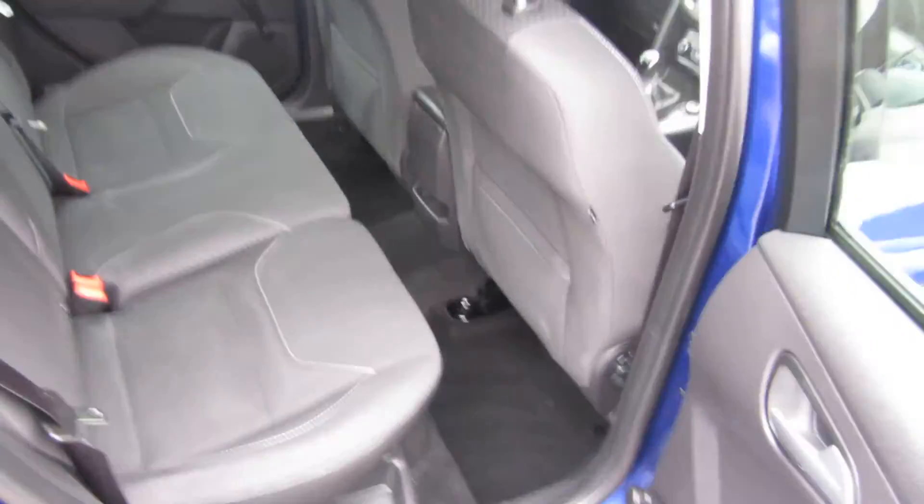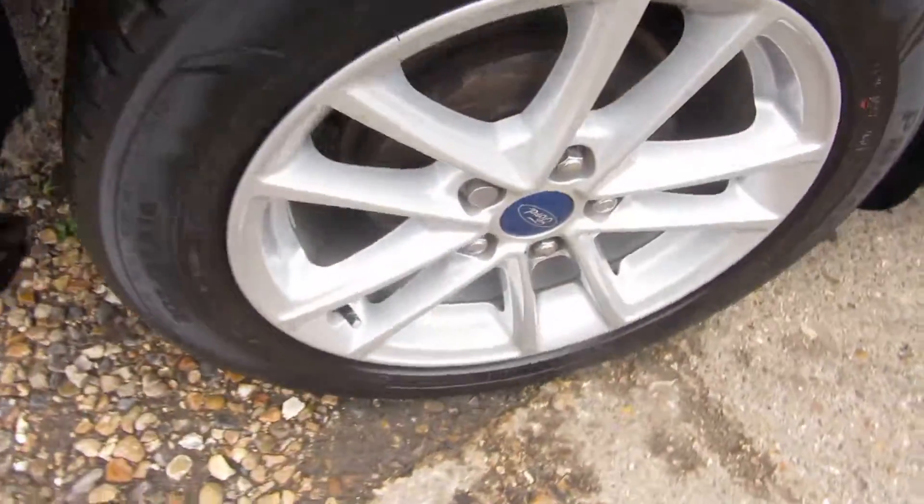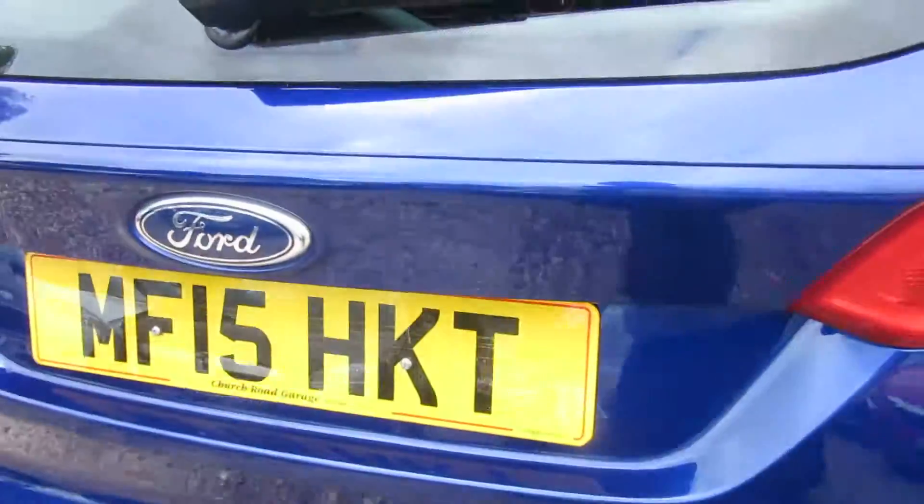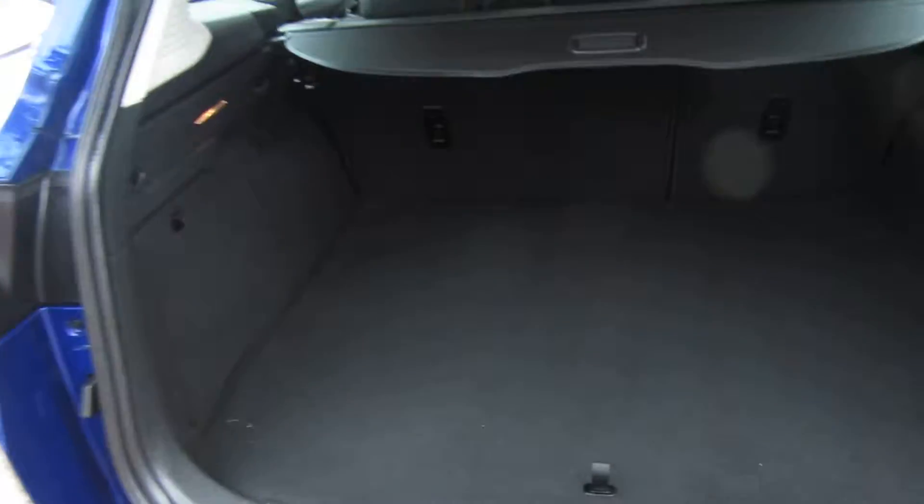Nice big cabin space. Here's how the rear parking sensors look.